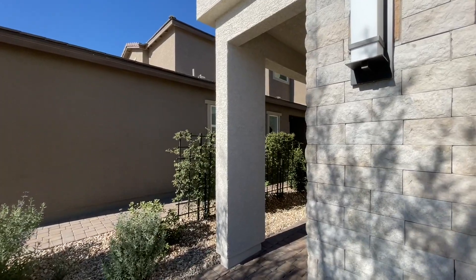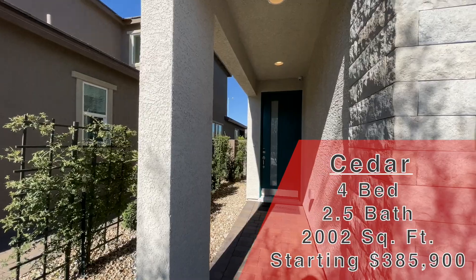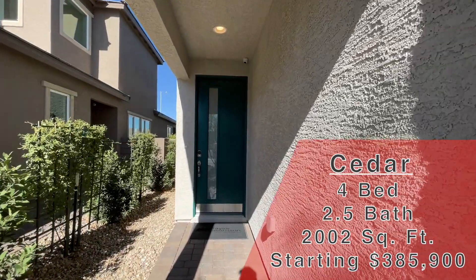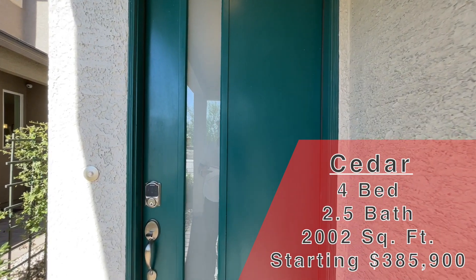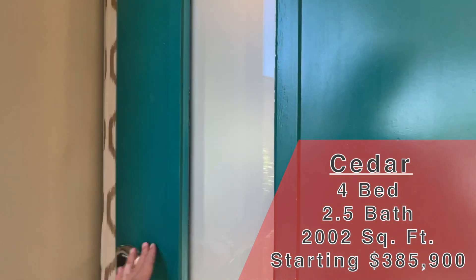This one today is the Cedar. This is a Taylor Morrison community. It is a two-story, four-bed plus loft, two-and-a-half bath, two-car garage — they even have the optional outdoor living space. This one is 2,002 square feet and starts at $385,900.